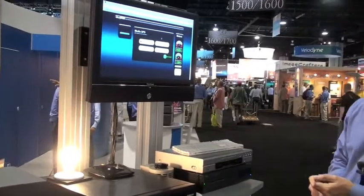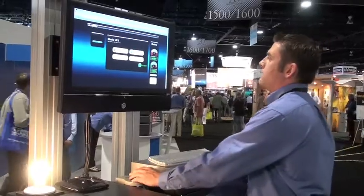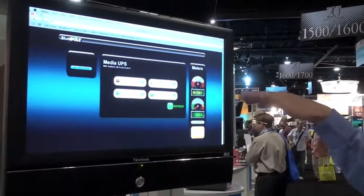We can toggle the status of that outlet from anywhere in the world. We also have our voltage meters here as well as our current meter, and while I adjust the Variac we can see how the voltage actually dips down.